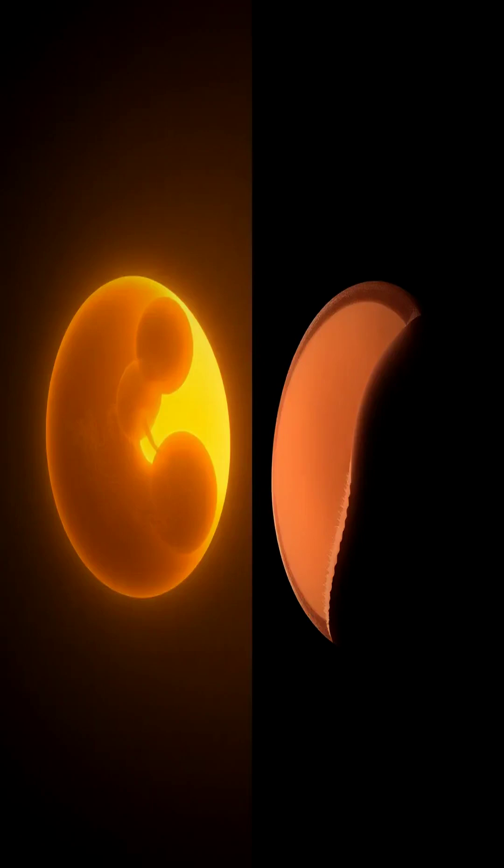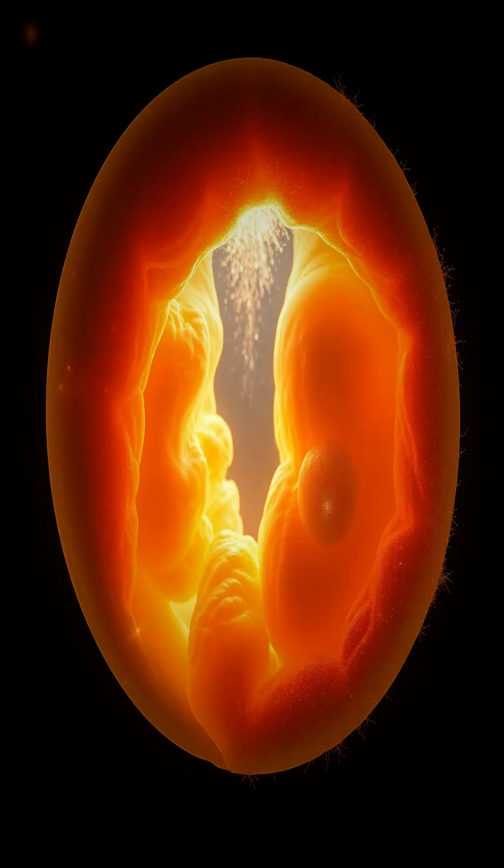As the tube zips up, some cells — the neural crest cells — migrate away. They're vital, forming the entire peripheral nervous system.